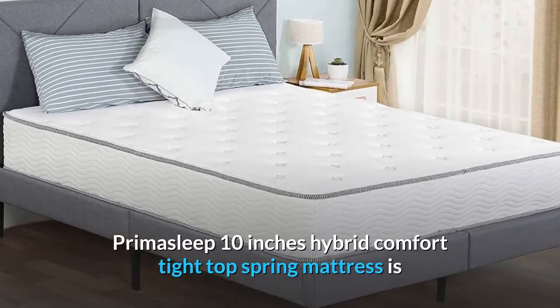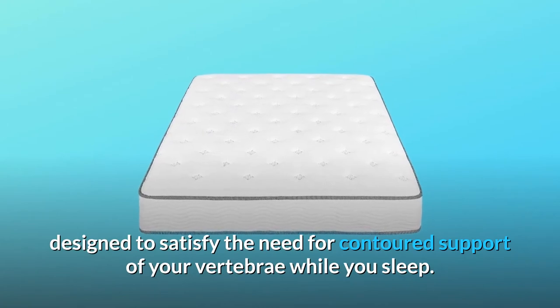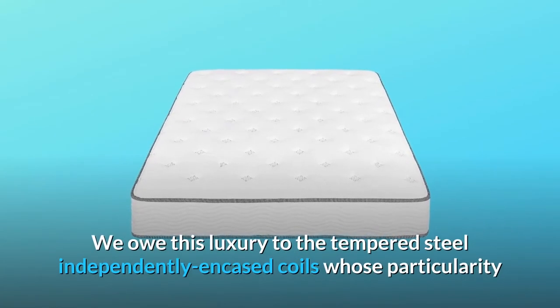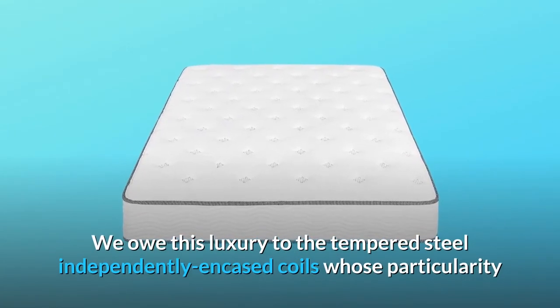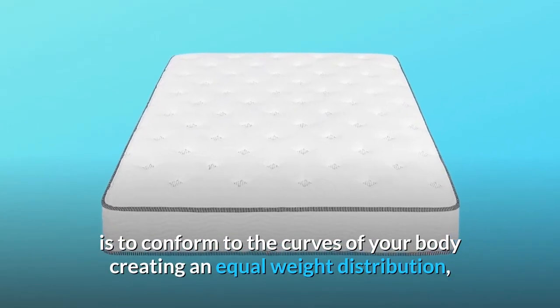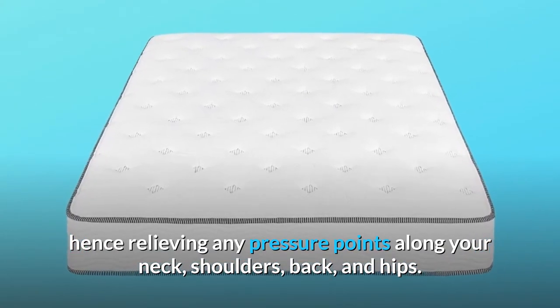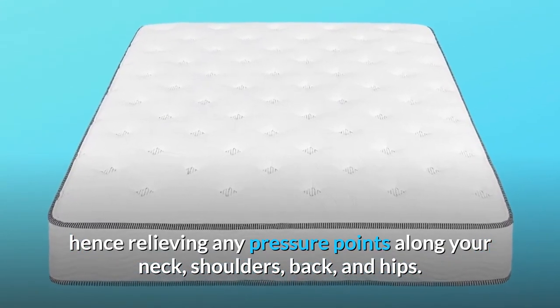Prime Asleep 10 Inches Hybrid Comfort Tight Top Spring Mattress is designed to satisfy the need for contoured support of your vertebrae while you sleep. We owe this luxury to the tempered steel independently encased coils whose particularity is to conform to the curves of your body, creating an equal weight distribution, hence relieving any pressure points along your neck, shoulders, back, and hips.